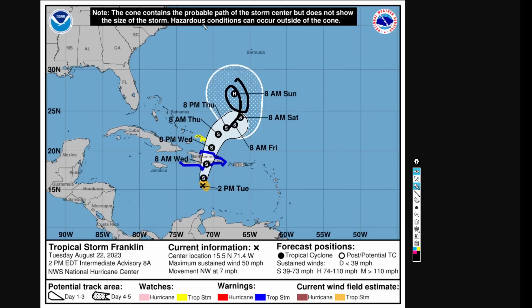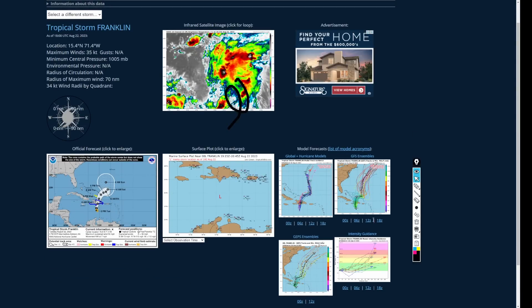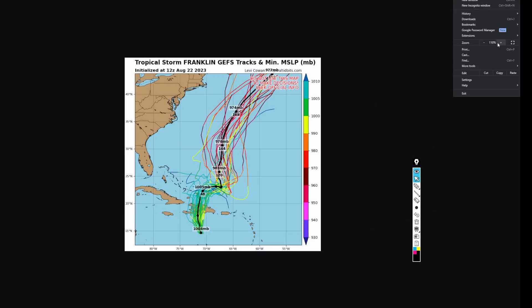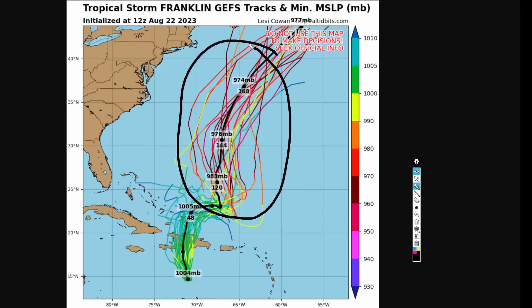Looking at the 12Z GEFS — the Global Ensemble Forecasting System — we have some wild scenarios here. Some want this to bend back toward the southeast and then head north, others have it continuing northward and going safely out to sea. But most of the models, including the GEFS ensembles, do indicate that there will be strengthening occurring after day four once Franklin finds itself in a favorable environment.